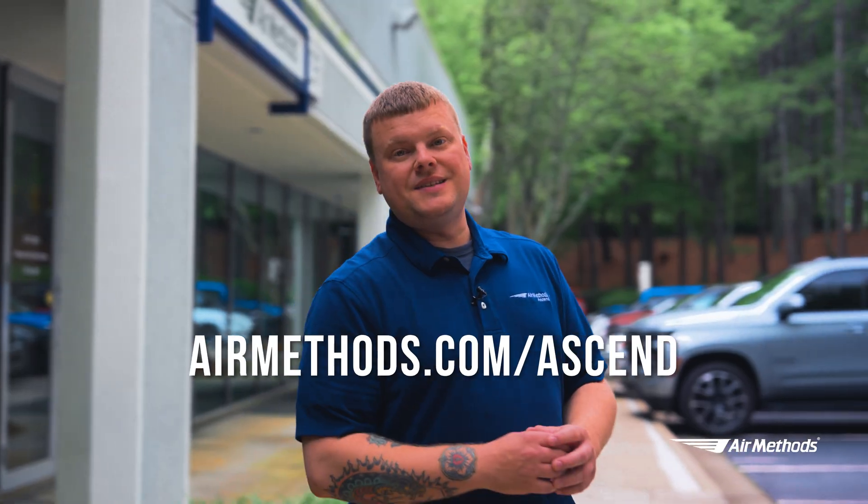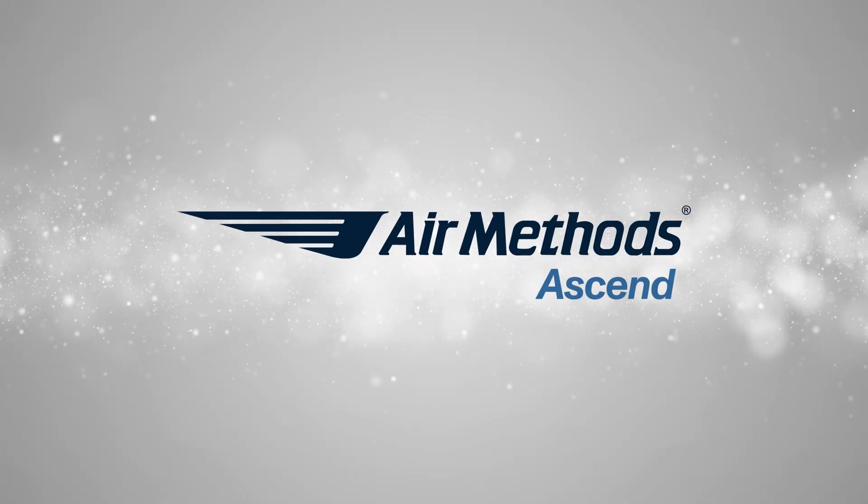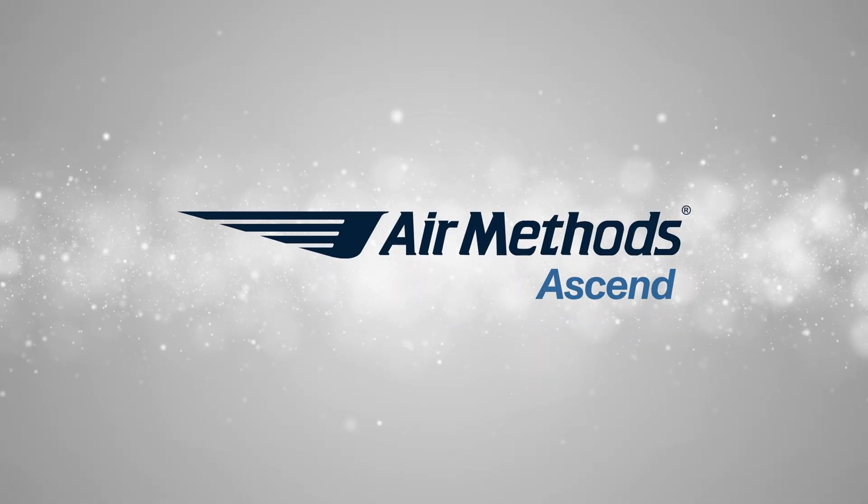Thanks for coming on the tour with me. To learn more, visit airmethods.com/ascend.